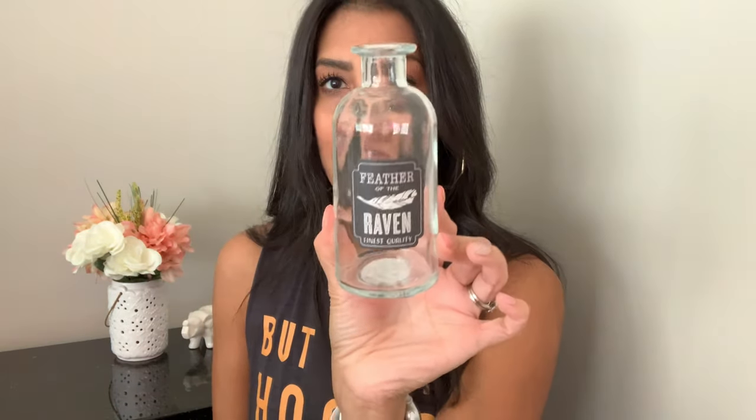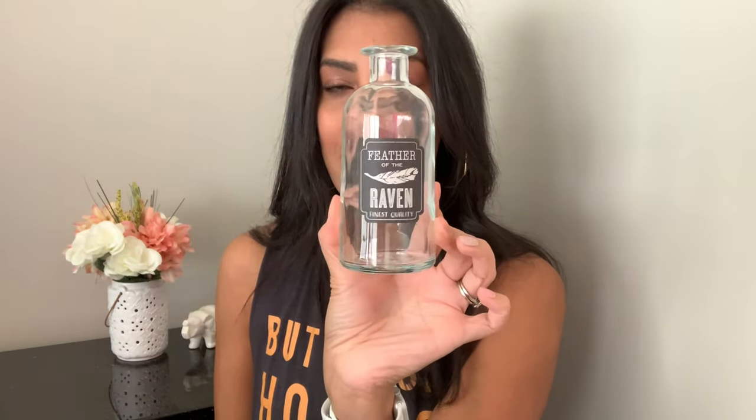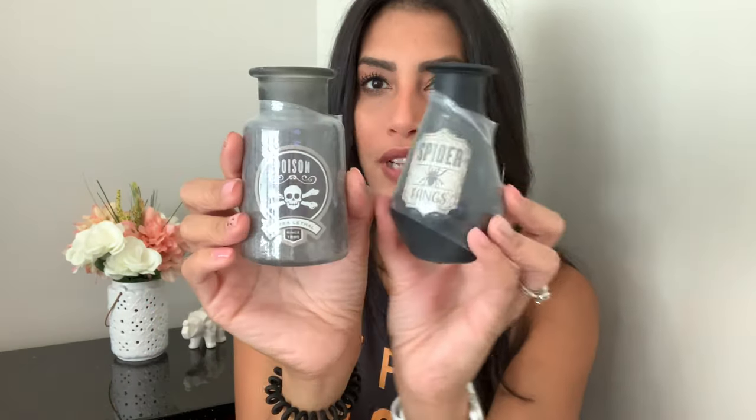I also found these potion bottles. This larger clear glass one says 'Feather of the Raven.' Then there are two black ones — a matte black that says 'Spider Fangs,' and a lighter grayish one that says 'Poison' with a skeleton on the front. I'm going to find something to put inside and display them all together. They were all only one dollar, which was a really good deal.